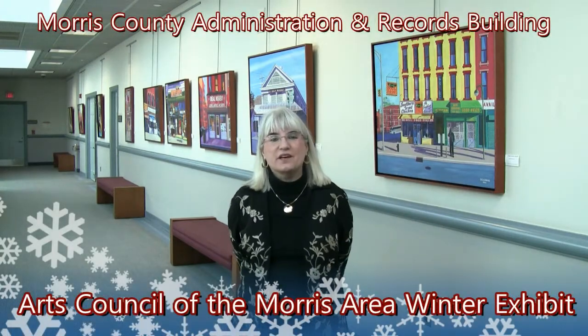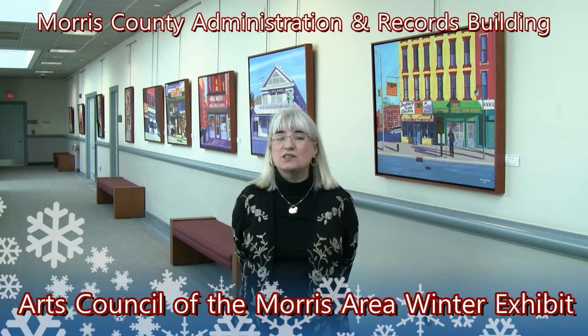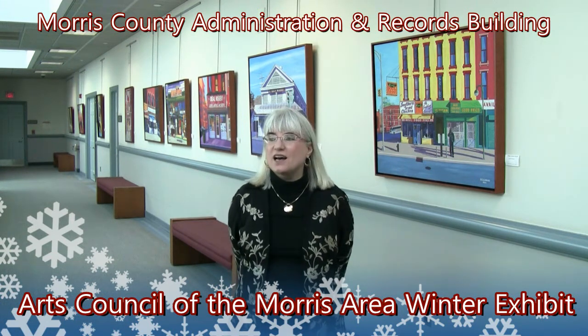I'm Lynn Sievert. I work for the Arts Council of the Morris area as their program director in both arts participation and communications, and I also am the director of their project here working with the County of Morris to put in these wonderful art exhibits at the Atrium Gallery.